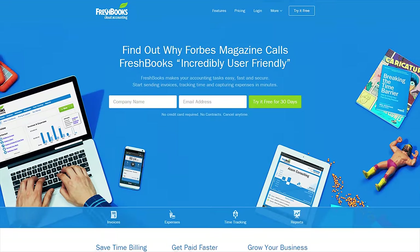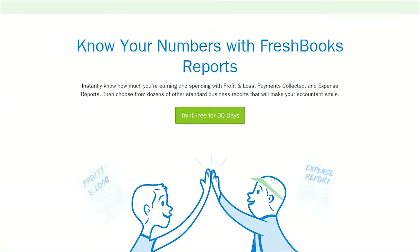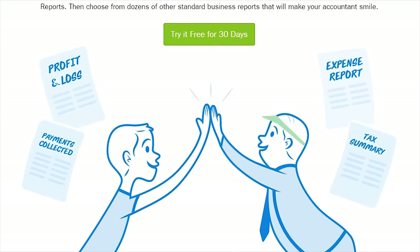FreshBooks is the super simple invoicing solution that lets you get organized, save time, and get paid faster. Click now at the link in the video description to try it for free.